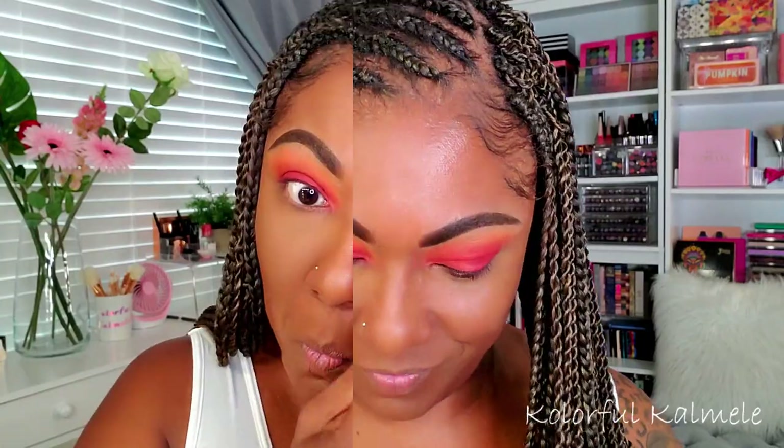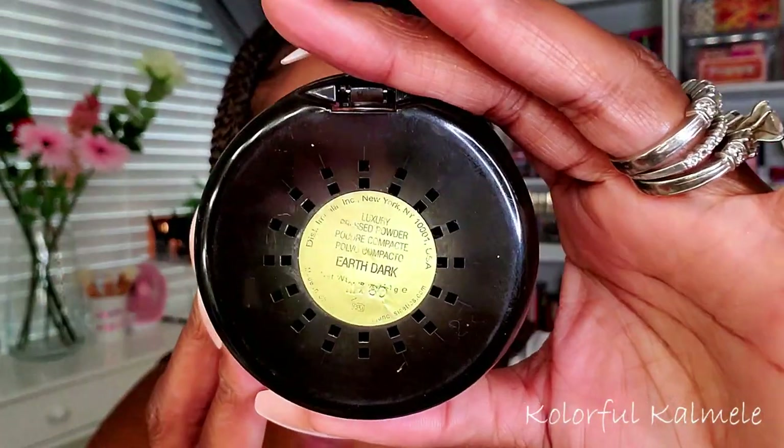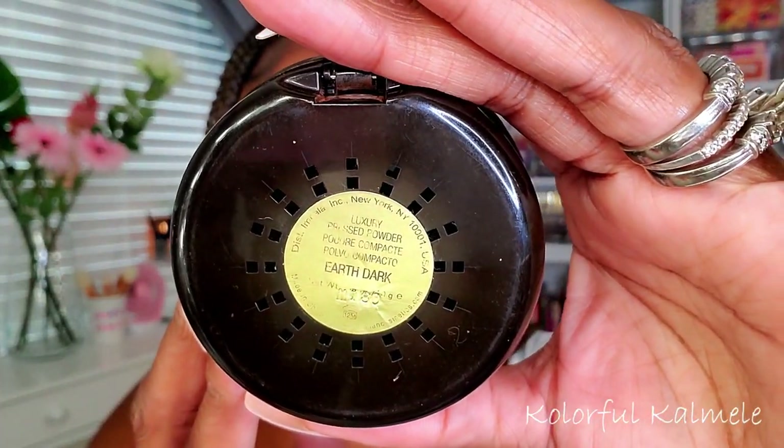Of course I'm setting it with my DJ's Boutique loose setting powder in the shade Honey. I'm using one of my Shop Miss A pawpaw sponges — the pink one, very soft — to press that into the highlighted areas. I really like using a damp sponge to set my under eyes with powder; I feel like it creates a more smooth and seamless look. To set the rest of my face I'm using my Iman powder in the shade Earth Dark.